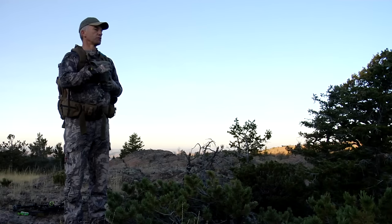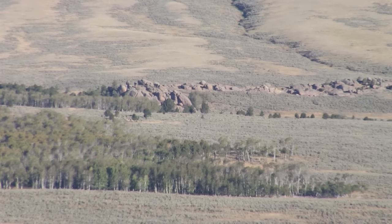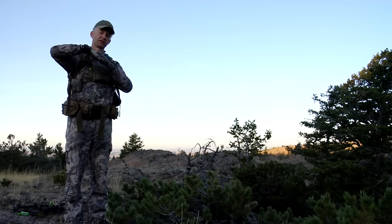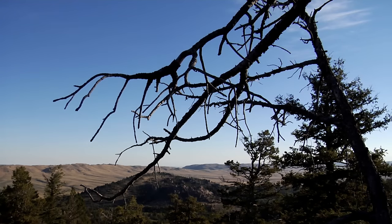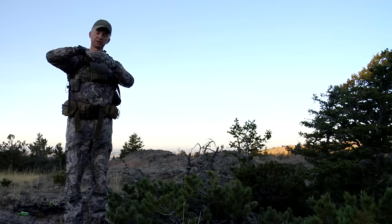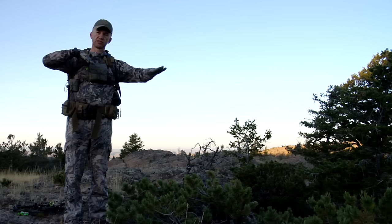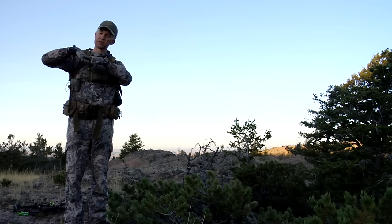Most of the elk I can see are out on the private. The private is this big flat area with a lot of good food, and these mountains come in from the north. The public down on the boundary is the bedding cover because of the shade. When it's shaded, elk will feed all morning, then when the sun hits them they'll feed their way up and bed on the north slopes. I'm going to make a big loop around them and get right between them and the private, so this afternoon when they get up and start heading back I'll be there to intercept them.